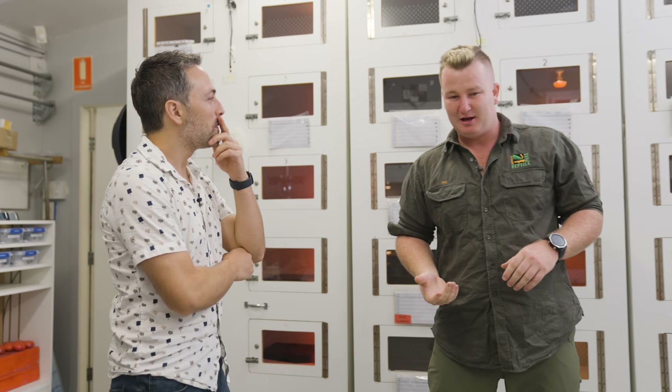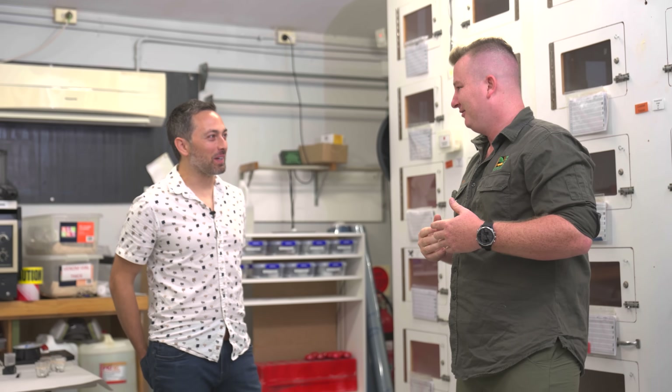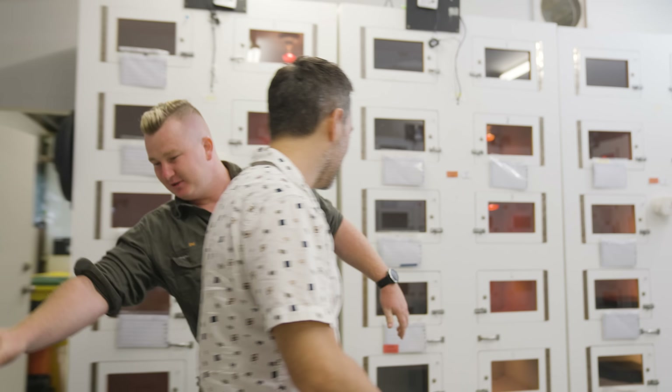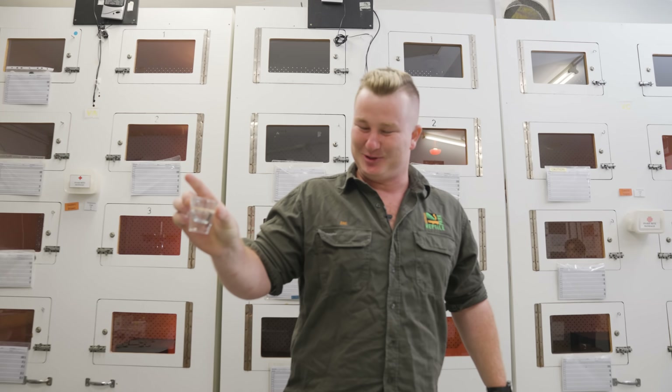We'll probably start with a big coastal taipan. Why are we starting big? I may as well. You tell me what I need to do. I'm just going to grab a vial from behind you, because obviously we use only the most highly scientific pieces of equipment here at the Reptile Park — it's our shot glass.